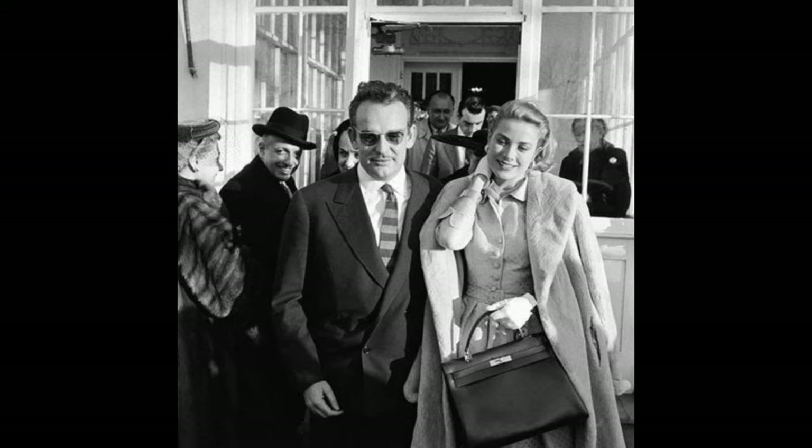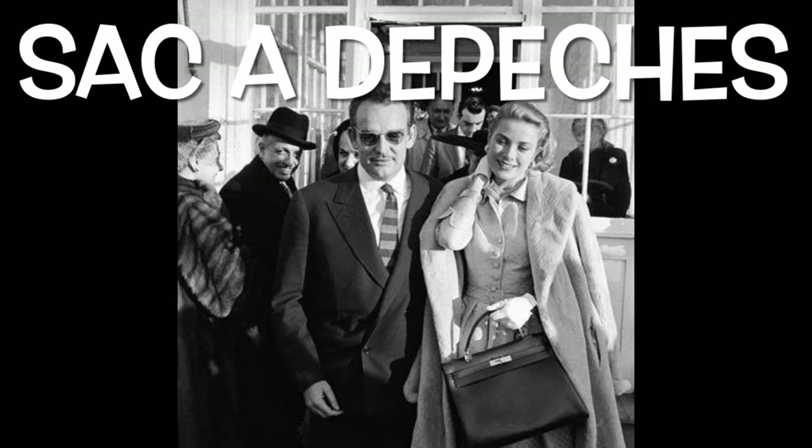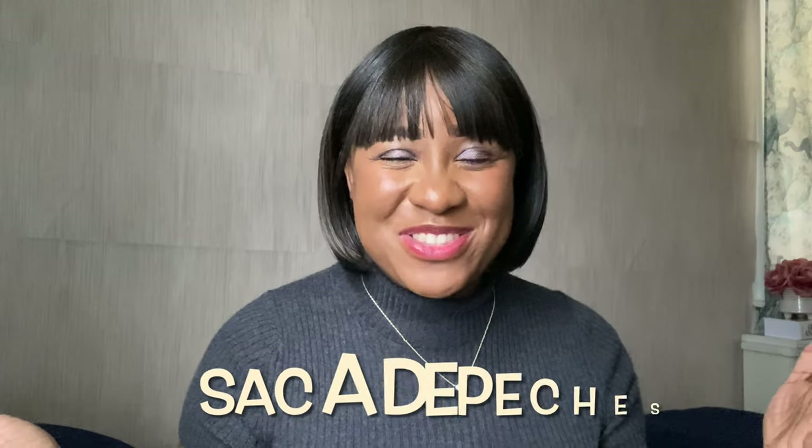The Hermes Kelly was actually named after a princess — Princess Grace Kelly — who was also a very famous Hollywood actress. She used what was then known as the Hermes Sac de Peluches (I'll put it up on the screen) to hide her baby bump while she was pregnant. She had so many of them and loved them so much that Hermes decided to honor her memory by naming the bag after her. And that's why we have the Hermes Kelly — that's why I call it the Gracious Kelly.